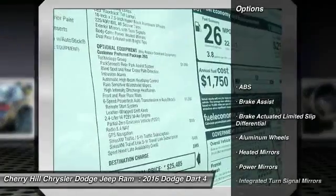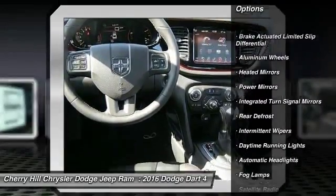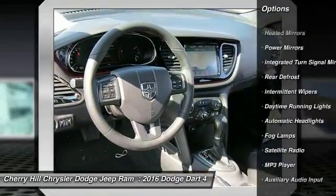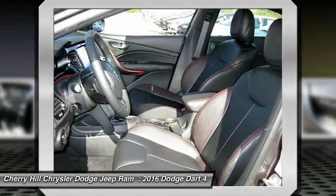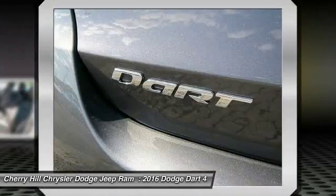Traction control, keyless entry, steering wheel audio controls, stability control, back-up camera, anti-lock braking system, leather-wrapped steering wheel, Bluetooth, cruise control, auto-dimming rear-view mirror, PPO.